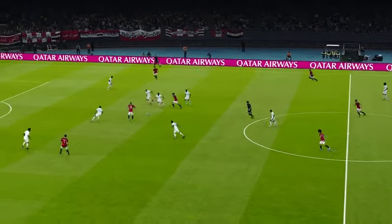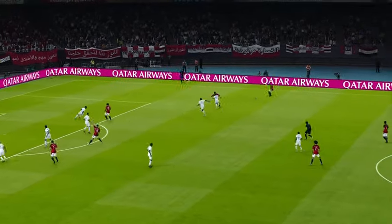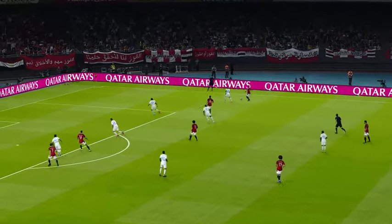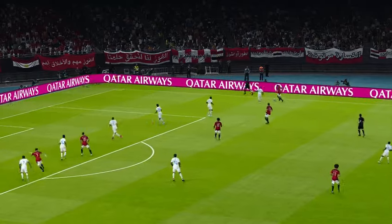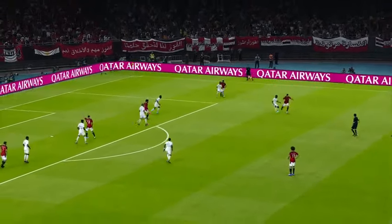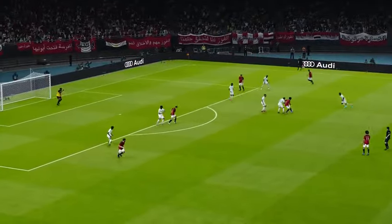Now it's Mohamed Salah out to the right. Oh, that's nice. Oh, that's really good play on the right. He's driving forward. That's neat. And here's Mohamed Salah.